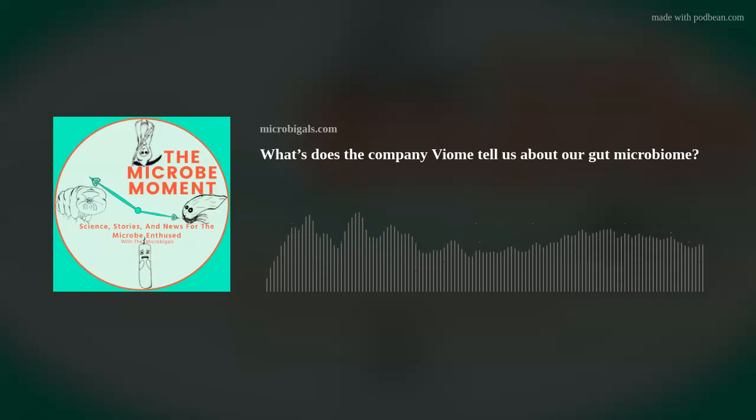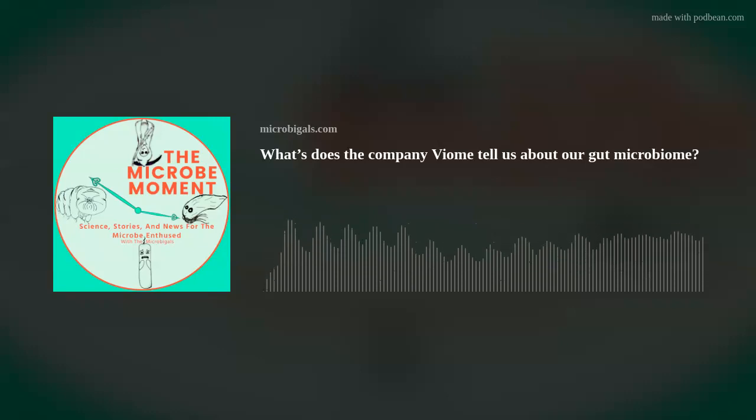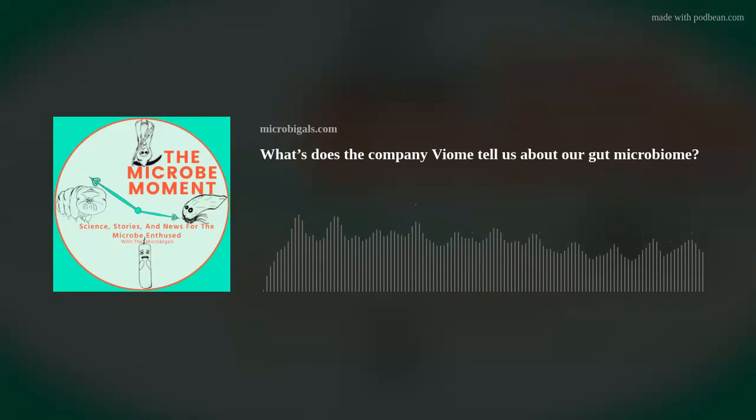Hello, Microbial Nation, and welcome to another episode of the Microbe Moment — that show that brings you down to the microscopic level to view the world just a little bit differently. I'm your host Tess, and I'm John, and I'm Julie. And today we're bringing you a very special show that we're very excited to share with you.